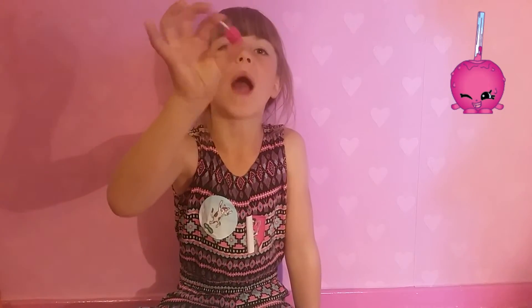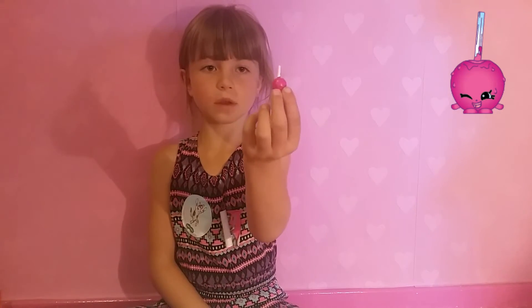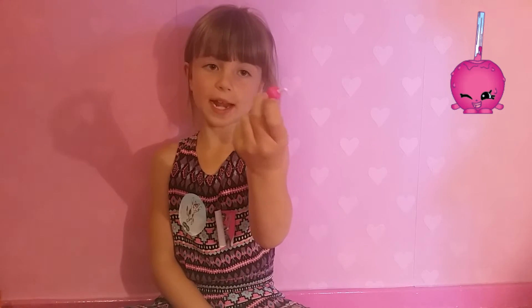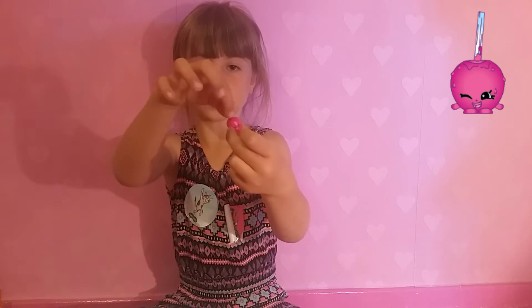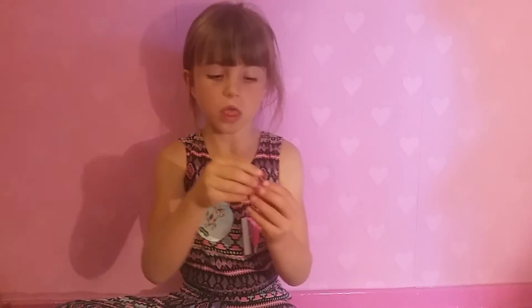Next we have got Handy Apple — she's so sticky! She is a pink apple, one of her eyes is shut and one is open, she's smiling, she's got two little arms, and a white stick. To be her friend, I thought of the Delish Donut.